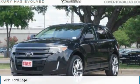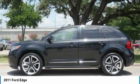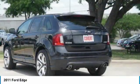Test drive the 2011 Edge. Thrills with more power and MPG. Either way, you're in for an exhilarating experience with Ford Edge.